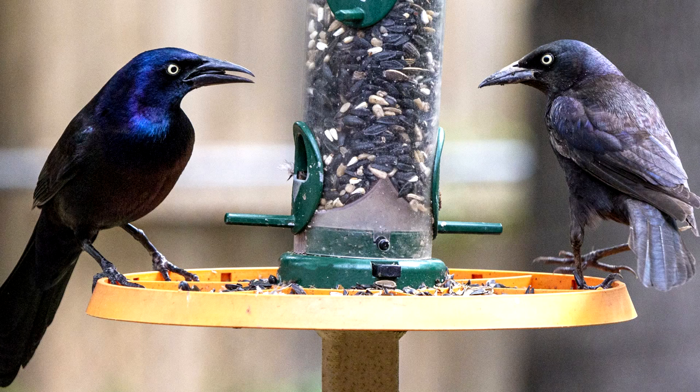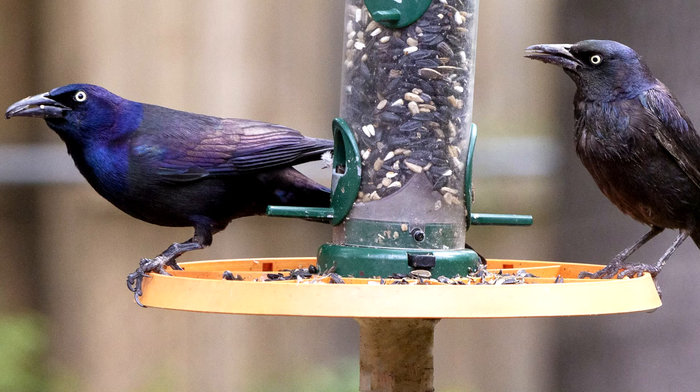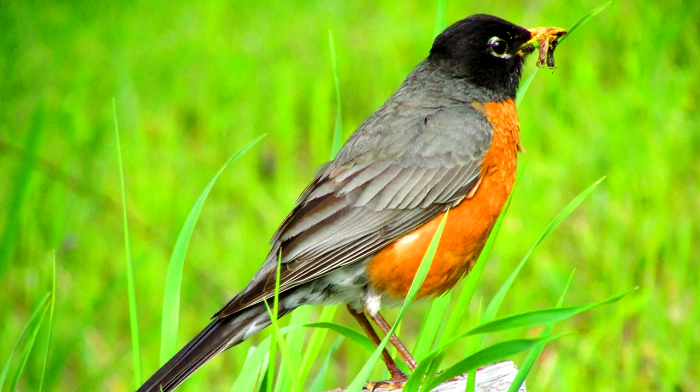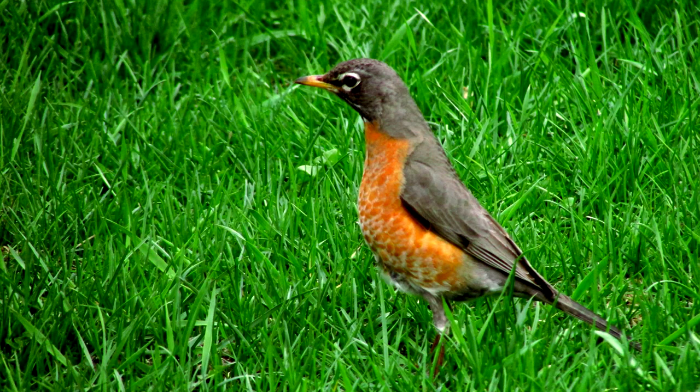Common grackle: males have slightly longer tails and slightly glossier or more purple feathers on their wings. American robins: males are more vivid in color, with brighter orange bellies and darker black heads.